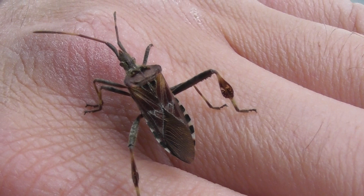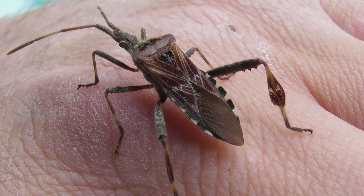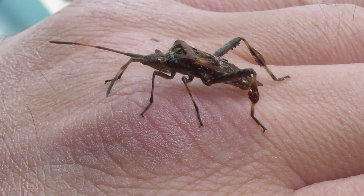Can anybody name this for me? What's the real name of this particular shield bug? It's quite a stunning design.